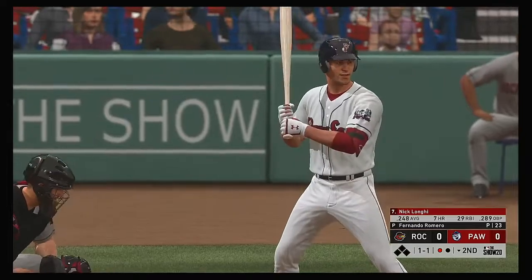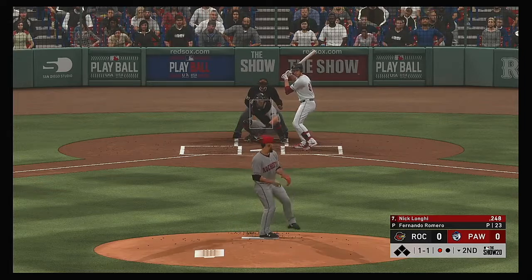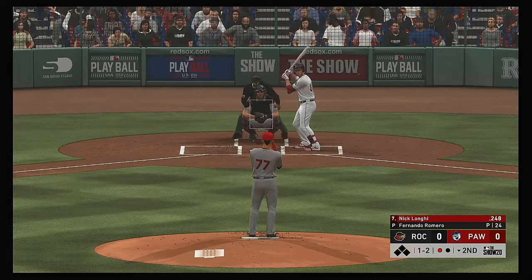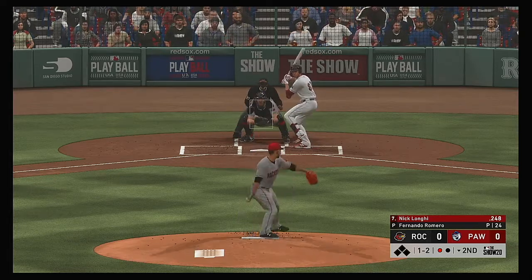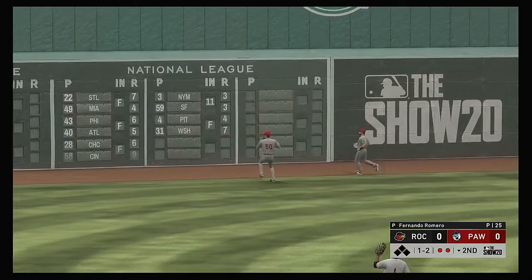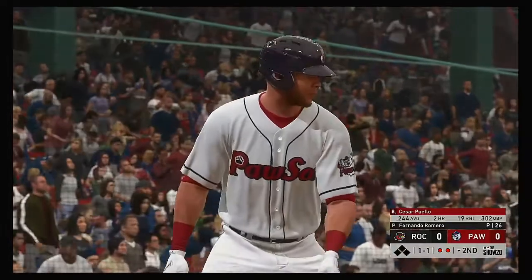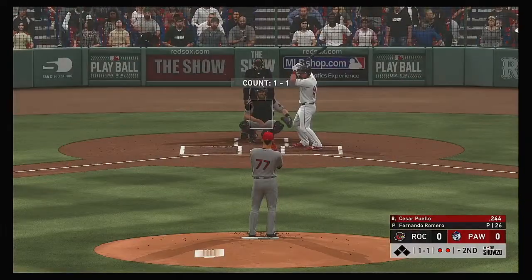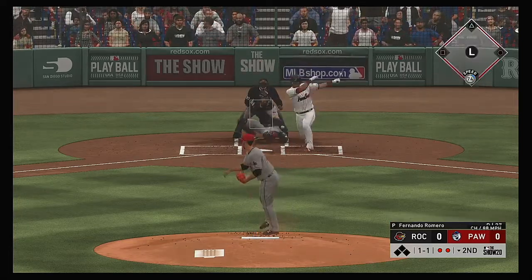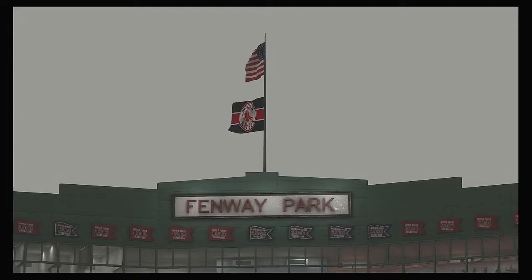Striding forward now is the DH, Nick Longy. He'll get his first opportunity in this one. Good action on the two-seamer there, and it's 1-2. Lifted in the air out towards left center — left fielder is on the move, he's got it. A nice play there, two away. Striding into the box, Cesar Puello — trying to make something happen with two gone in the bottom of the second. Weak rounder back to the mound, throw in time, and the side is retired.